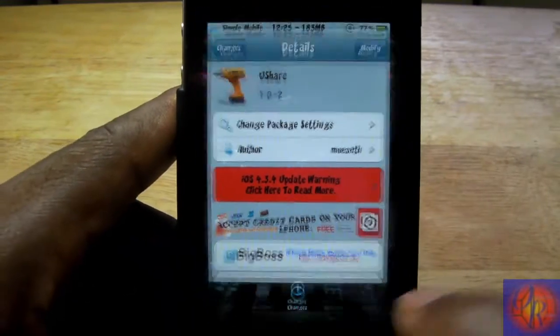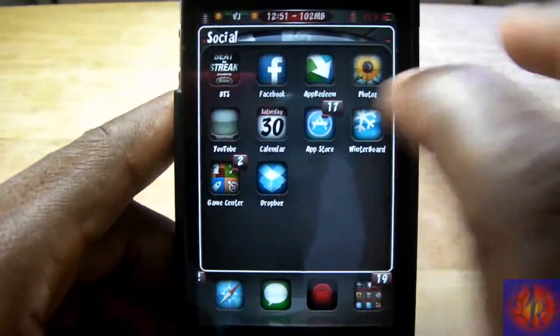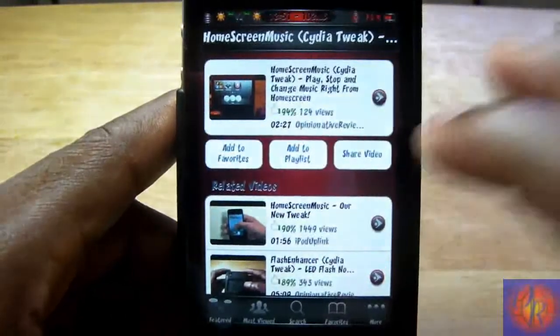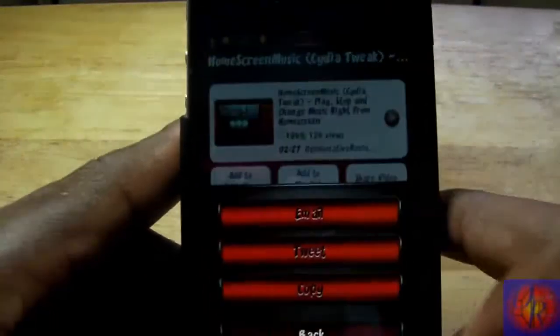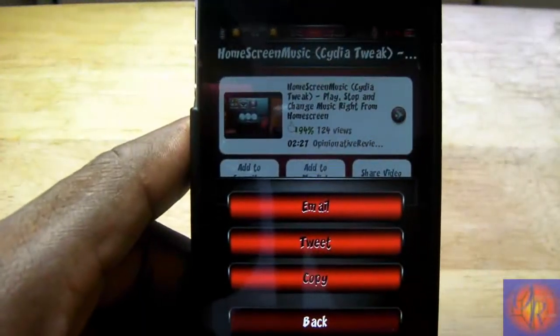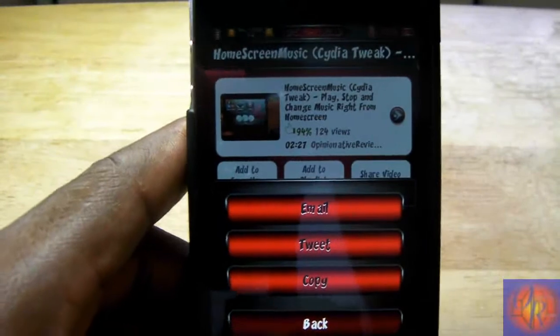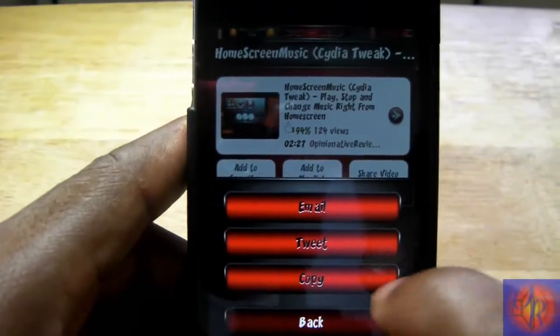Basically what this tweak does is add some more sharing options to your YouTube app. Normally when you go to share a video — you see the share button right there — you hit share and it automatically takes you to email, and you don't have these extra options.